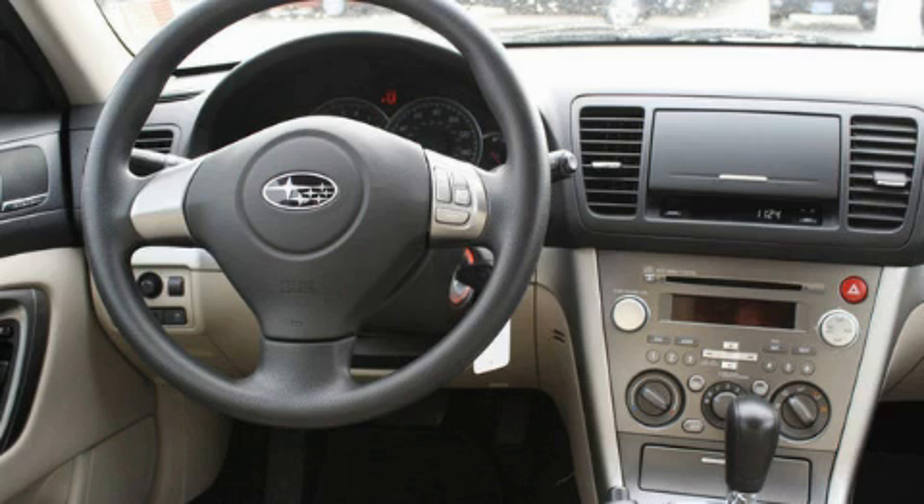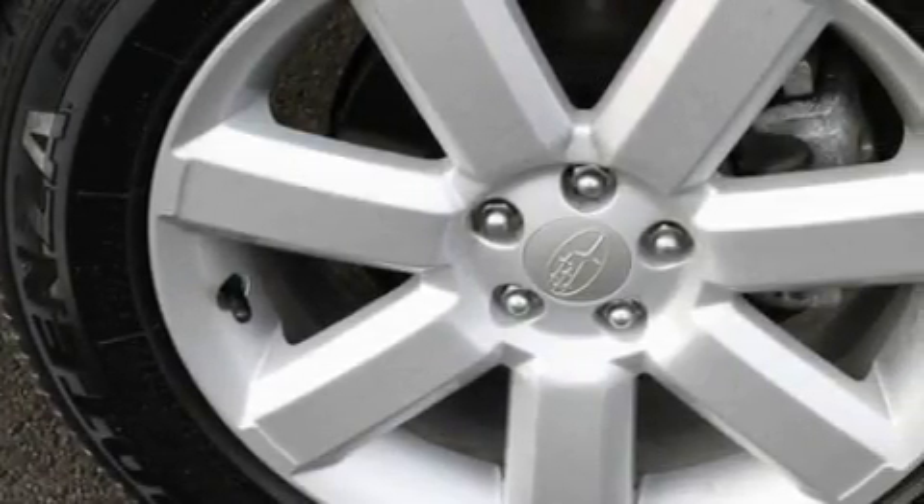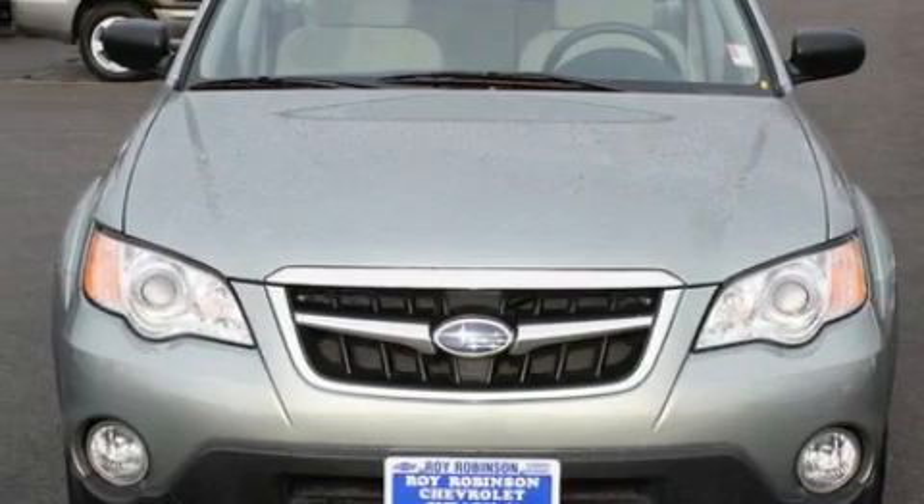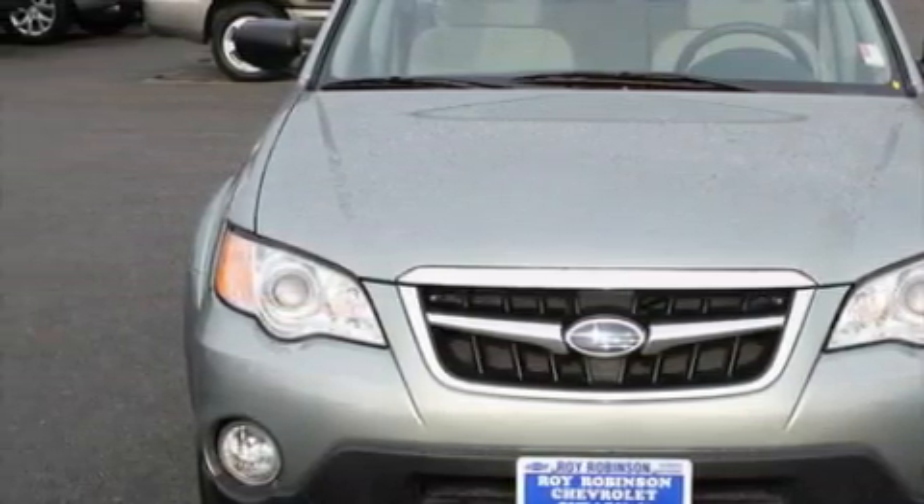The responsive engine connected to a smooth shifting automatic transmission inspires confidence. This Subaru has had only one owner and it qualifies for the Carfax buyback guarantee. Stop by today and test drive this car for yourself.